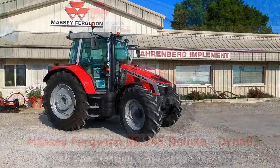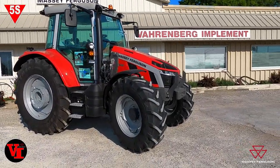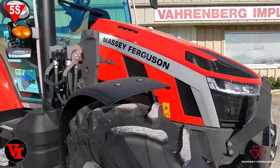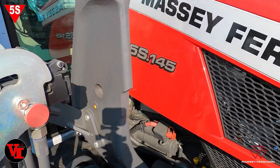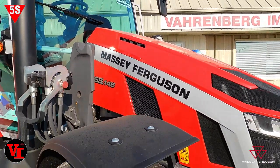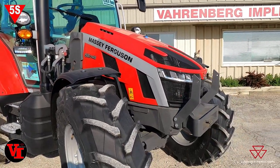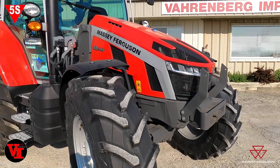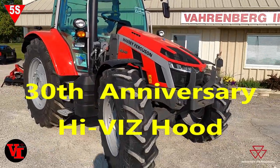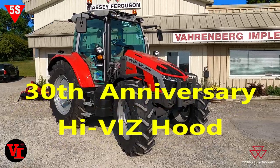Welcome back to Varnburg Implement. Today we're here with an exciting new product that just arrived: the new Massey Ferguson premium high spec 5S 145 tractor. This features the Massey Ferguson exclusive high visibility hood — that steep sloped hood — and this year marks the 30th anniversary of the steep sloped hood on a Massey Ferguson tractor. It does provide incredible visibility.